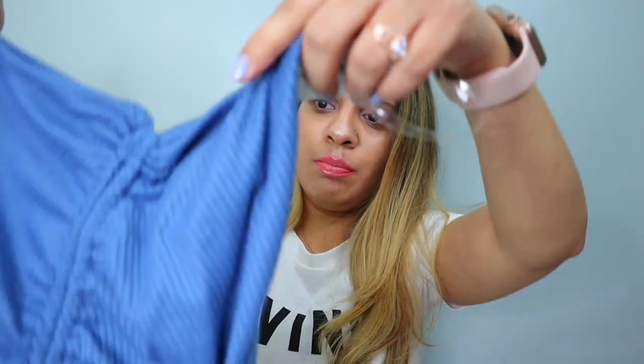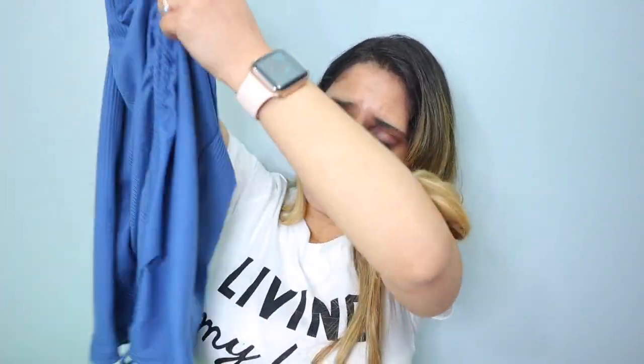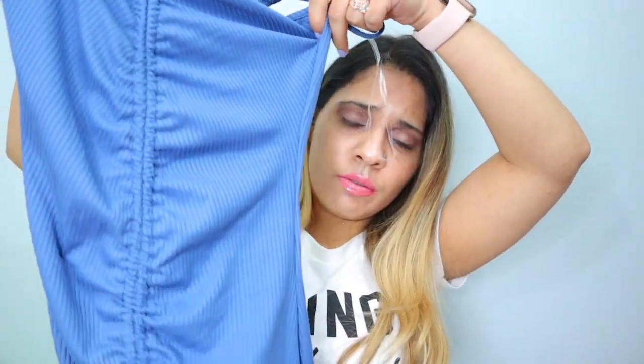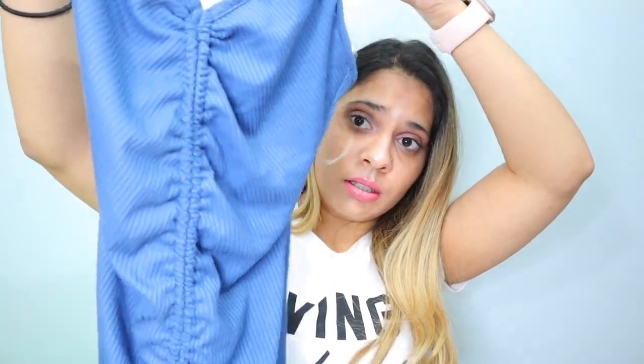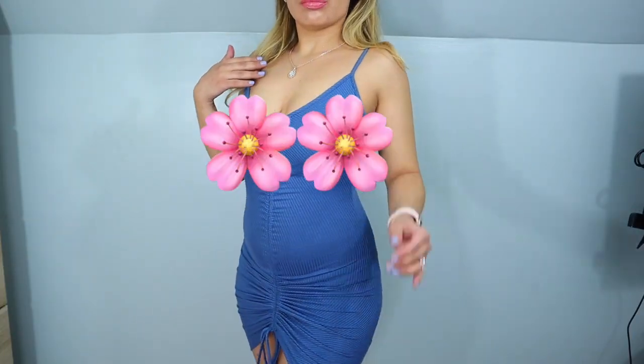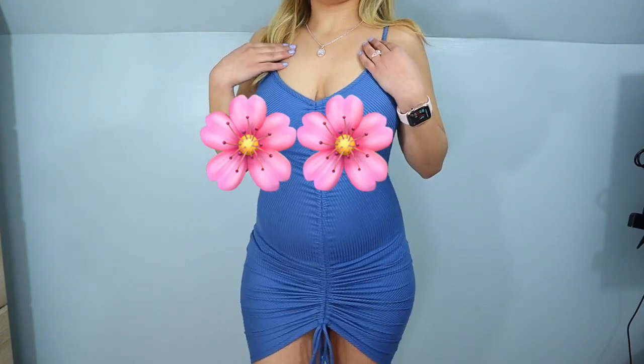I also got this beautiful blue dress — kind of ruffle style. When you try it on, you tie it up right here and adjust it to the size or length you want. It's gonna look very beautiful. I think it's gorgeous — perfect for summer, to go out on a day out. It's gonna look pretty. The dress does look very beautiful, although it is a little see-through, so you do have to wear something underneath.